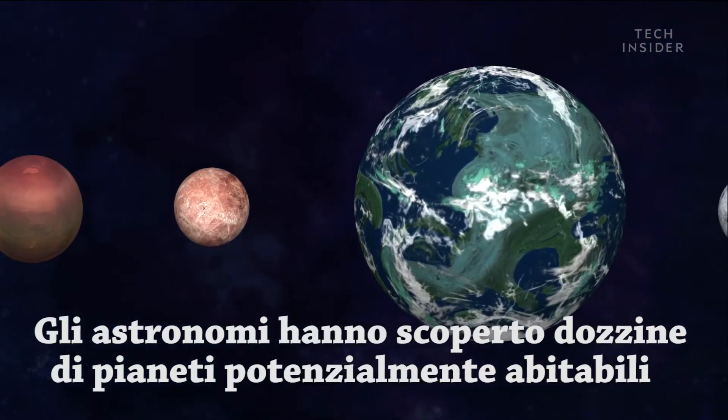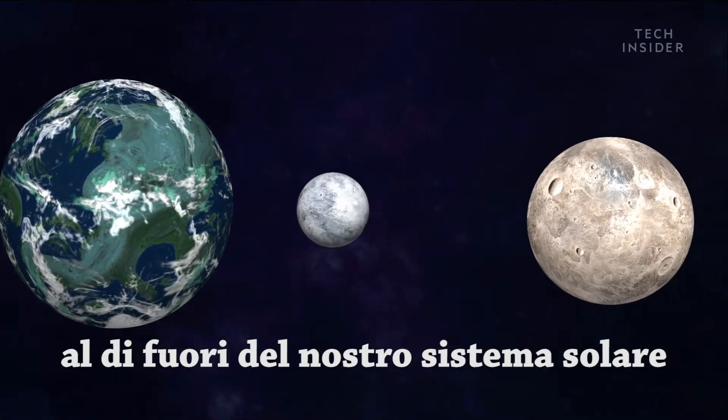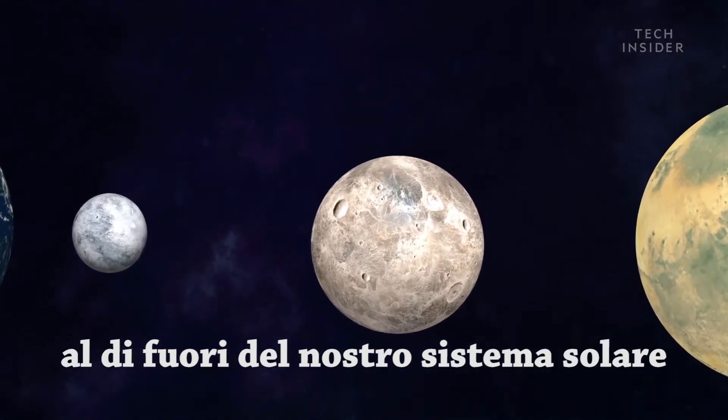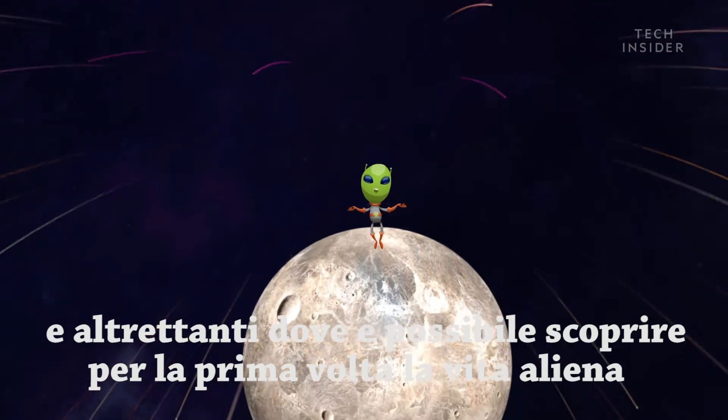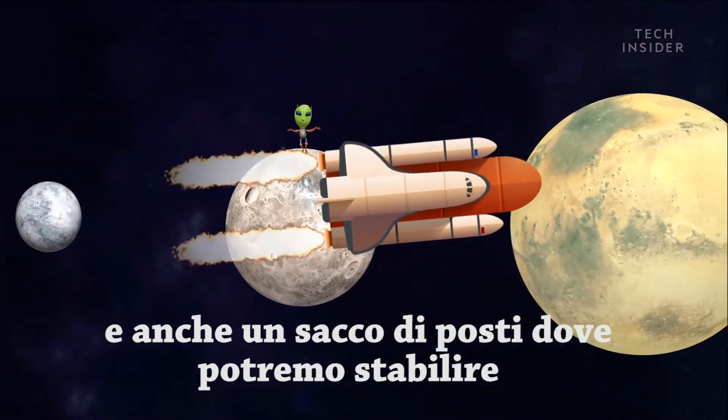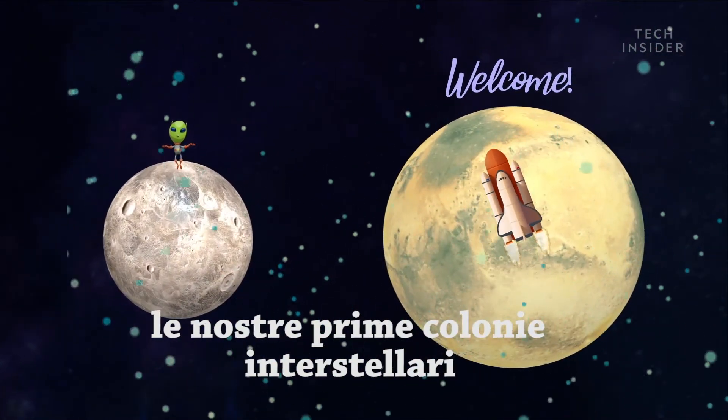Astronomers have found dozens of potentially habitable planets outside of our solar system. That's dozens of chances to discover the first alien life, or plenty of places we could park our first interstellar colonies.